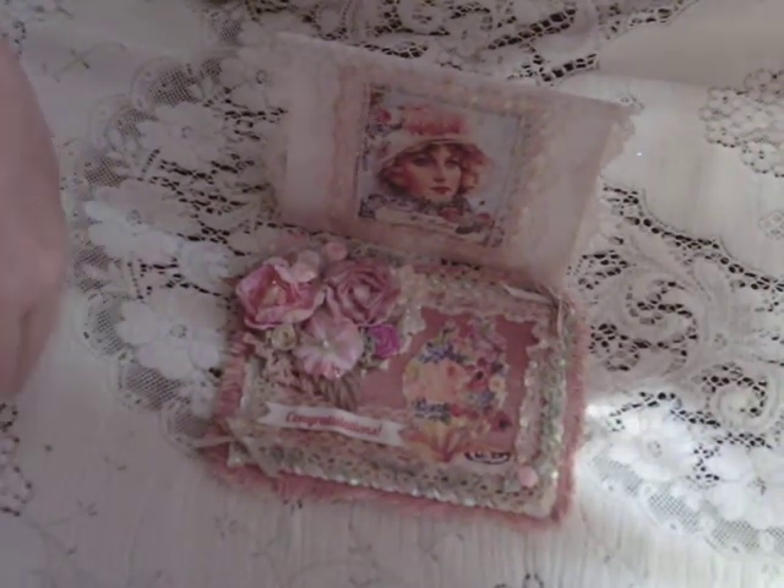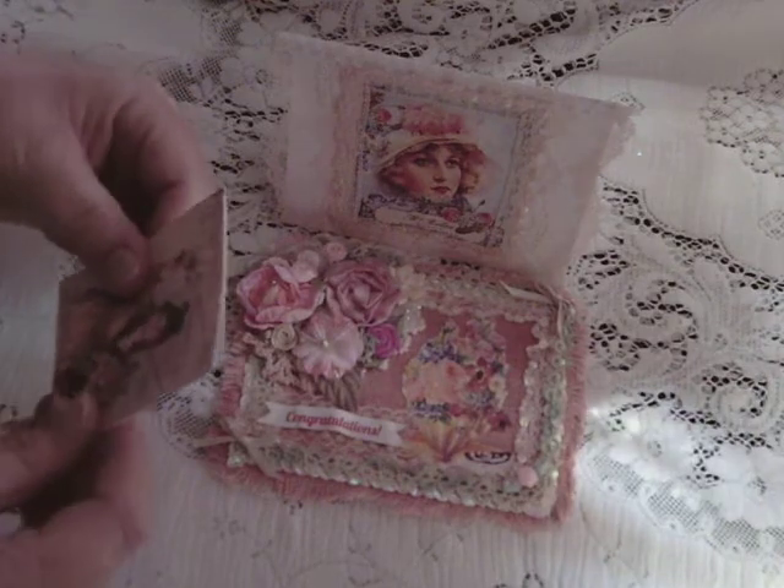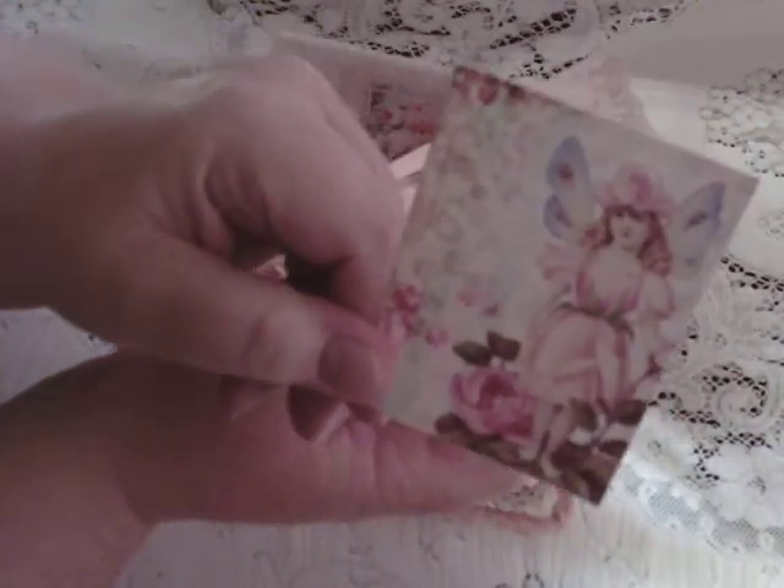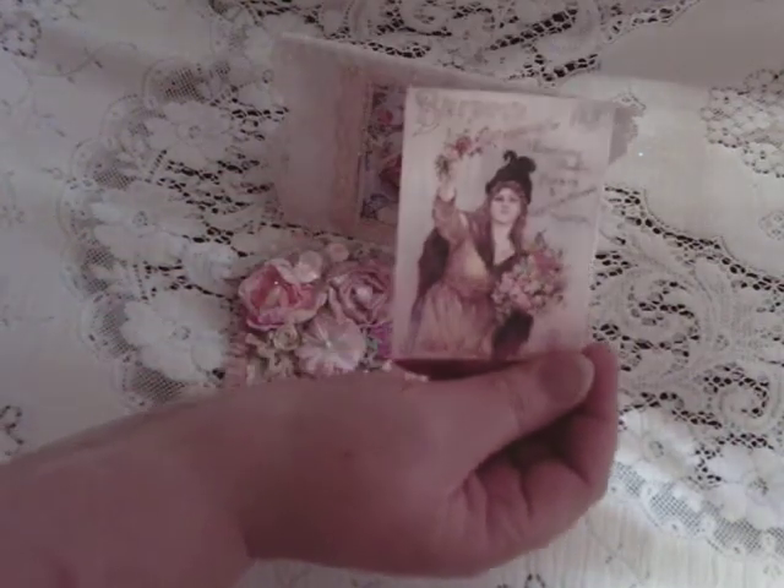She's also sent me some images — thank you! A fairy in this one, and a vintage lady in this one, holding flowers. Gorgeous flowers.